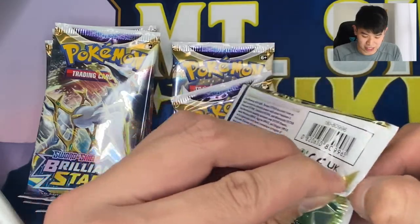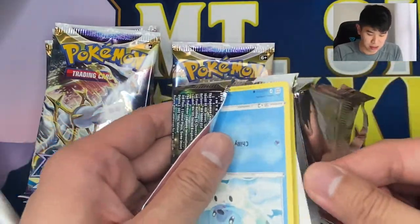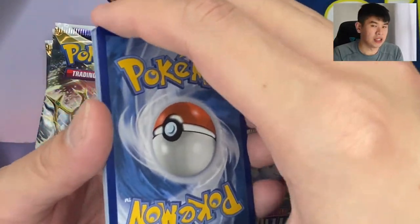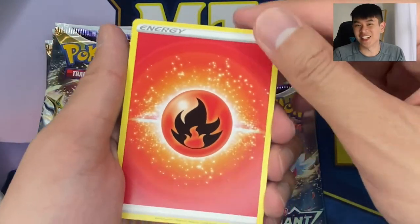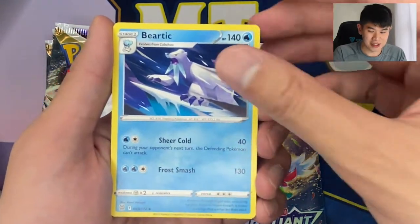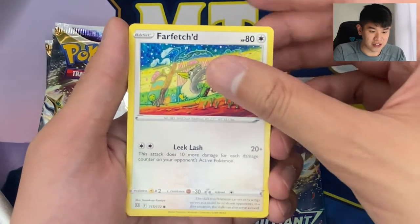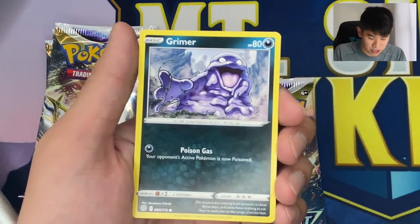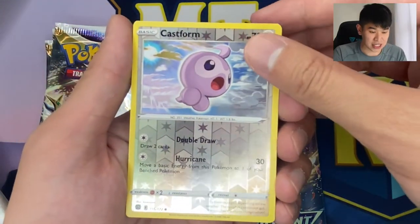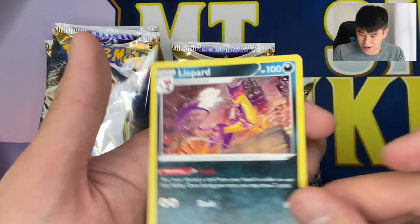Now let's go into our third pack. As always, put the code card to the side. Got four to the front. Let me guess an energy — we pulled the Entei V, so let's guess fire energy. There it is, fire energy! We have Print Club, Sharon's Care, Bear Tick, Cubchu, Dusk Gold, Farfetch'd, Execute, Grimer. Our reverse holo is a reverse holo Castform, very very nice. And our hit in the third pack is a Lippard non-holo. Set that to the side.